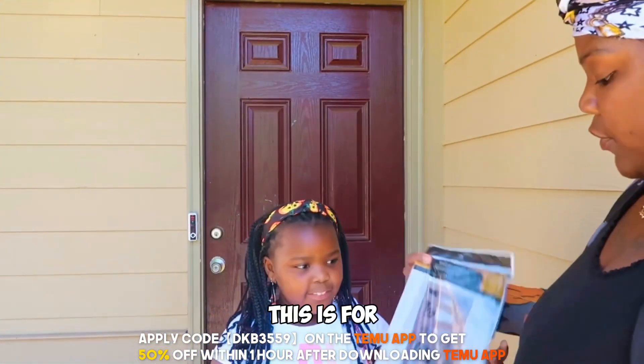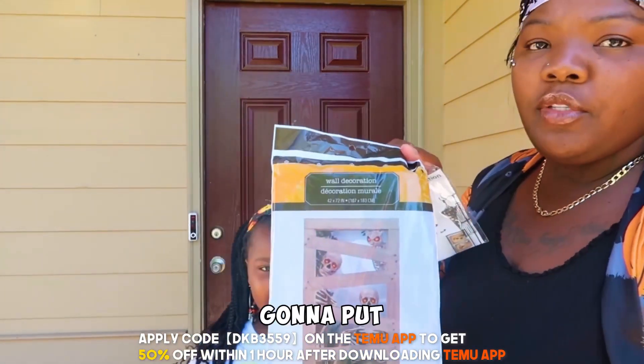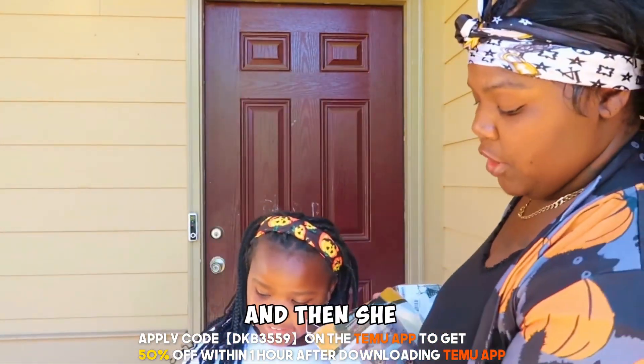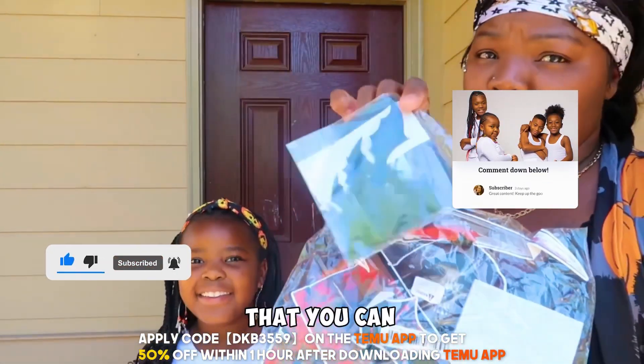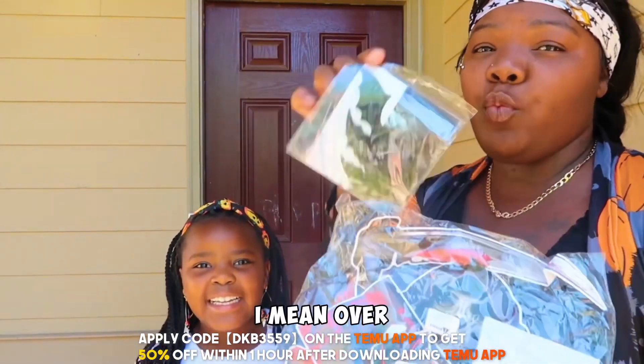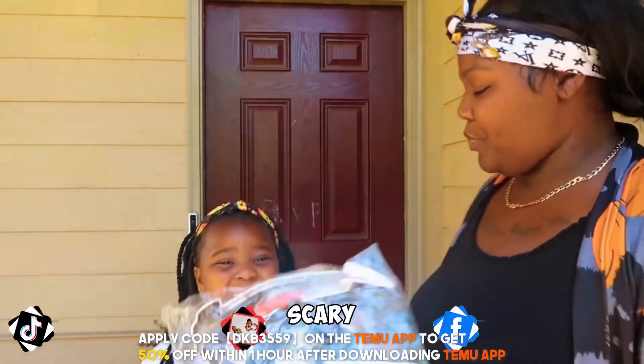This is for the door — you're going to put it on the door. And then she also has some bat stickers, and these are the bat stickers that she can put over the windows to make it look scary.